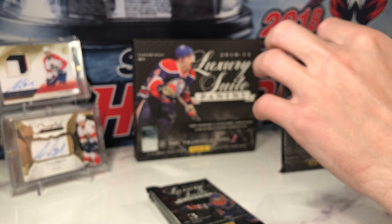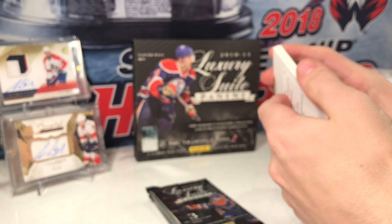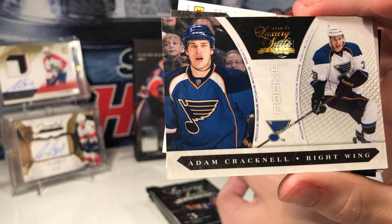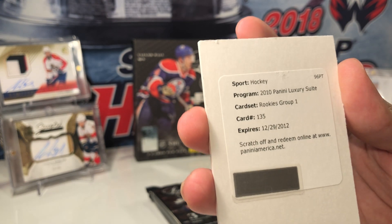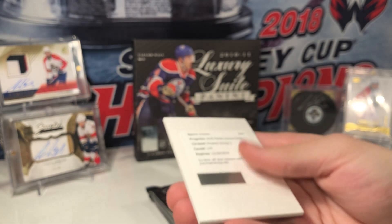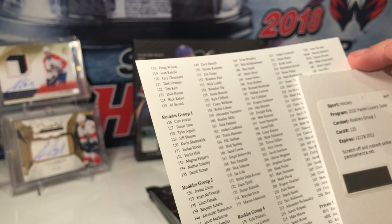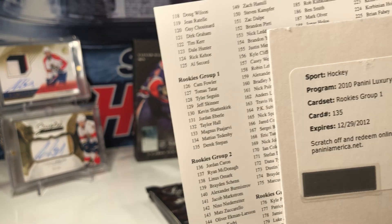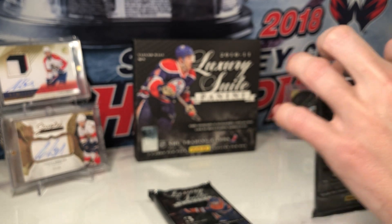Second pack — we've got a redemption, way past expired, so I don't doubt we're going to get anything from that. But we have a rookie of Adam Cracknell, a jersey of Luke Shen, and a Luxury Suite rookie group number one. It doesn't even say the player — card number 135. Checking the checklist: group one, card number 135 is Derek Stepan. Well, at least it's not somebody overly tremendous — would be kind of frustrating.